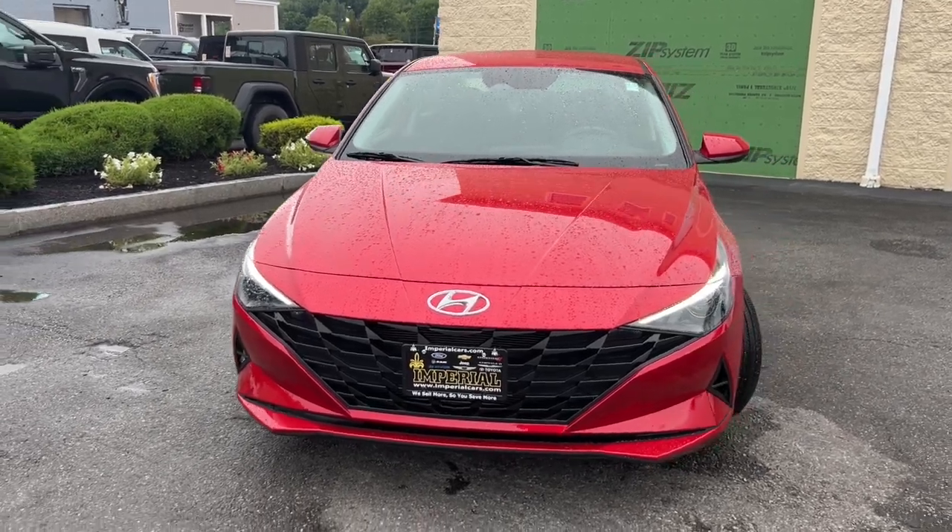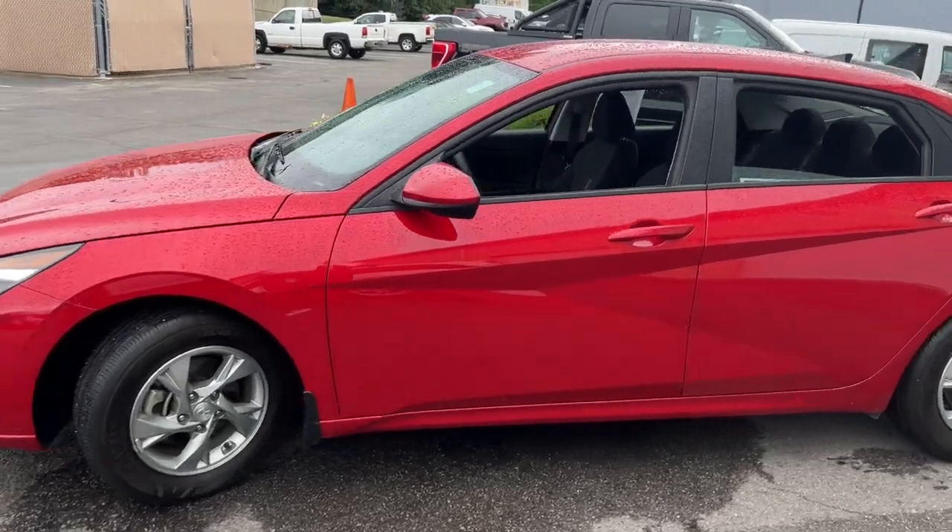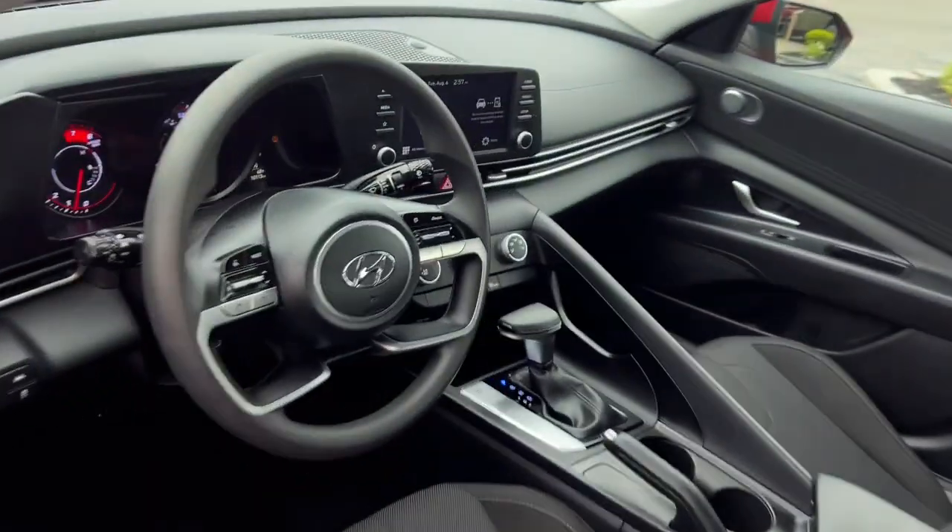Go home happy with the 2023 Hyundai Elantra. With less than 15,000 miles on the odometer, this vehicle stands out from the rest.